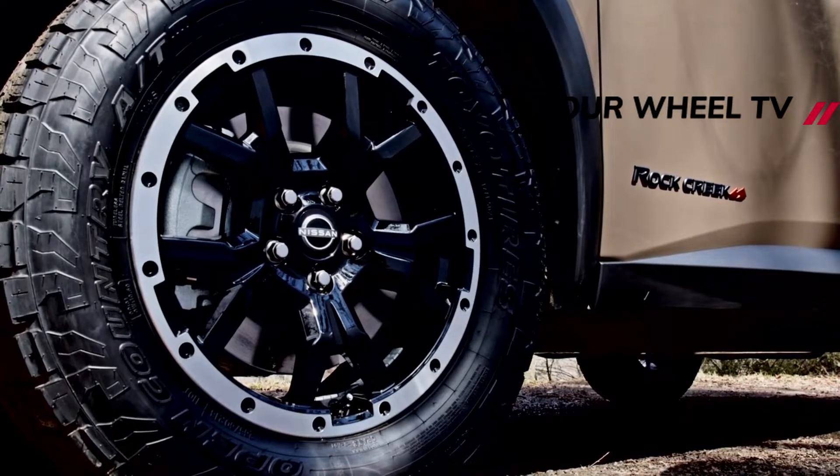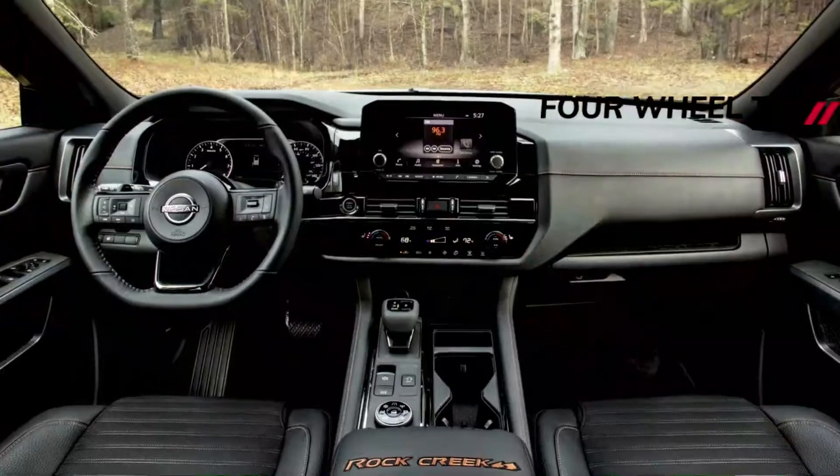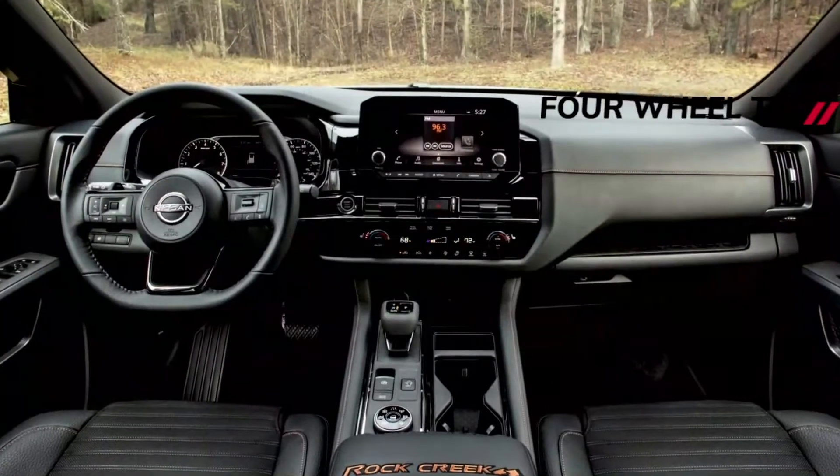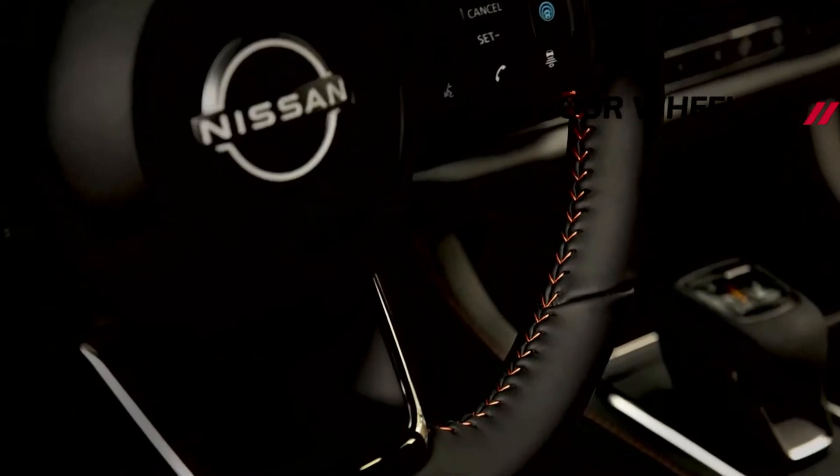Visually, you should have no problems differentiating it from the standard Pathfinder, thanks to the new exclusive front fascia with black V-Motion grille and Rock Creek badging. There's also a tubular roof rack with up to 220-pound load capacity.